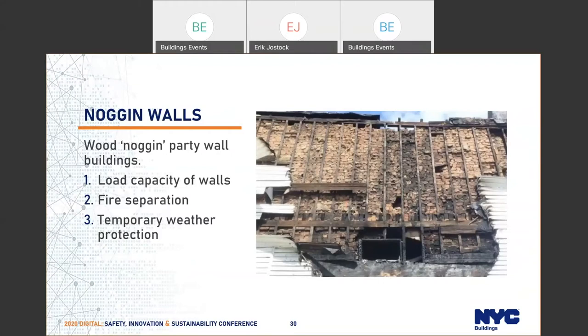Noggin walls are things that don't often show up in plans and usually aren't found until after work has started because the building assessment was not performed. With wood noggin wall party wall buildings, there are three key things: the load capacity of the walls; the fact that brick infill was provided for fire separation, so when you expose one of these walls you must maintain that fire separation for the remaining building; and from the time you expose this condition, you must provide temporary weather protection. Areas with missing brick, loose brick, or exposed electrical conduit all need weather protection during demolition.